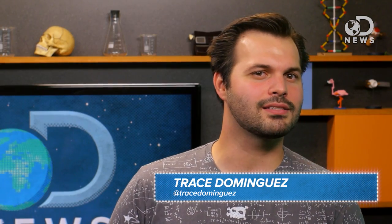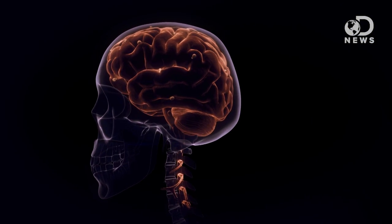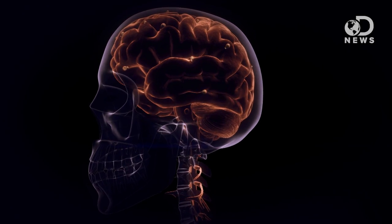Sometimes I read science and I'm floored by how much we don't know about the world we're living in. For example, how does your brain, a lump of tissue stuck inside of your skull, know where it is, where it's going, and where it's been in three-dimensional space? It's not like it has GPS, right? Well, maybe it actually does, sorta.